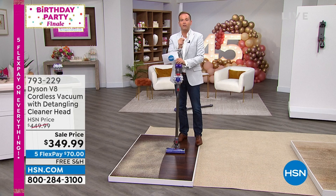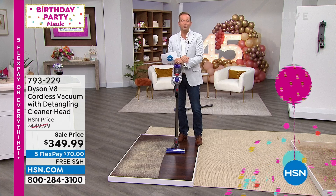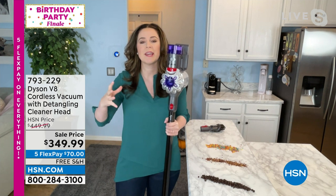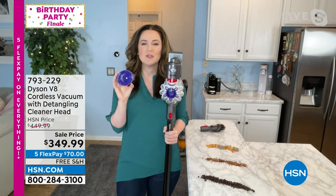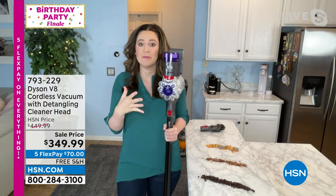Zero cost of ownership — no filters or bags to replace. These are lifetime filters; there's one here and one here. Remove them once a month, rinse under cold water — no warm, hot, or soap — let them dry for about 24 hours, then pop them back. Lifetime filters, plus the advanced whole-machine filtration. Now you've seen the carpet and the hard floors — let's do a surface clean. Red means action: remove the wand, attach the combo tool. Click — it's secure. You've got the dusty brush and the larger crevice for bigger debris.